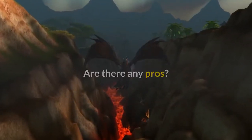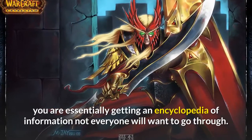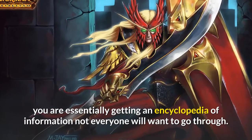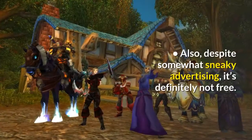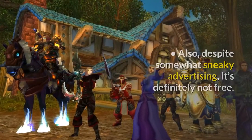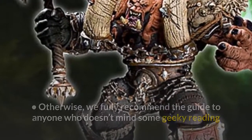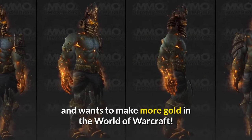Are there any cons? Given that it's not an add-on but a guide, you are essentially getting an encyclopedia of information not everyone will want to go through. Also, despite somewhat sneaky advertising, it's definitely not free. Otherwise, we fully recommend the guide to anyone who doesn't mind some geeky reading and wants to make more gold in World of Warcraft.